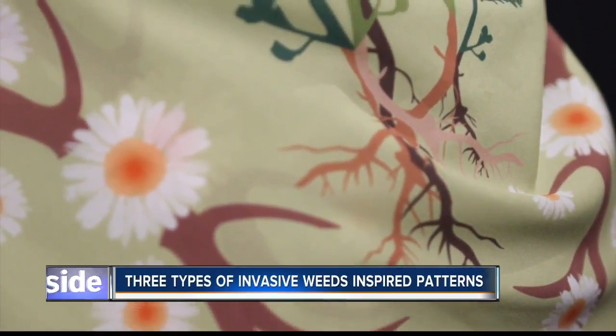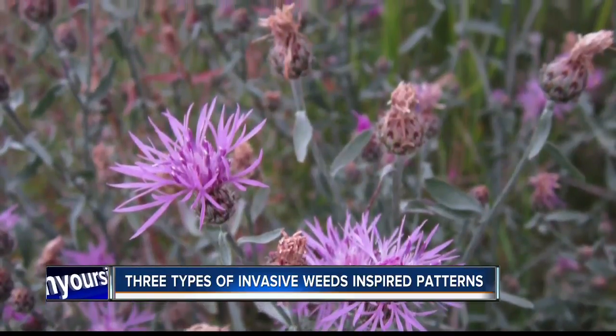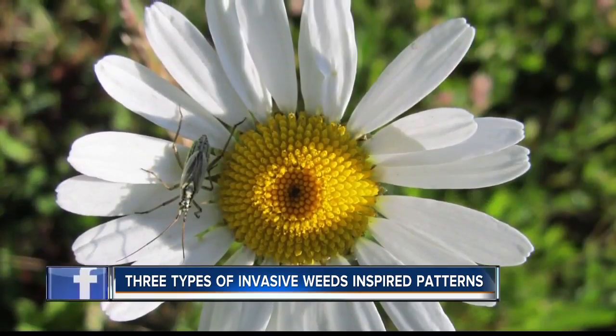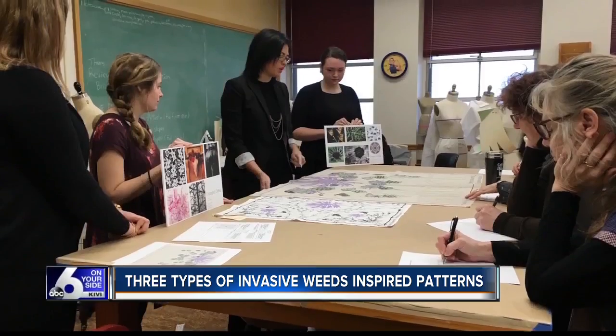The scarves and bandanas feature patterns of spotted knapweed, yellow toad flax, and oxeye daisies, which are all invasive weeds found in Valley County as well as other parts of Idaho and the Northwest. They are available for purchase.